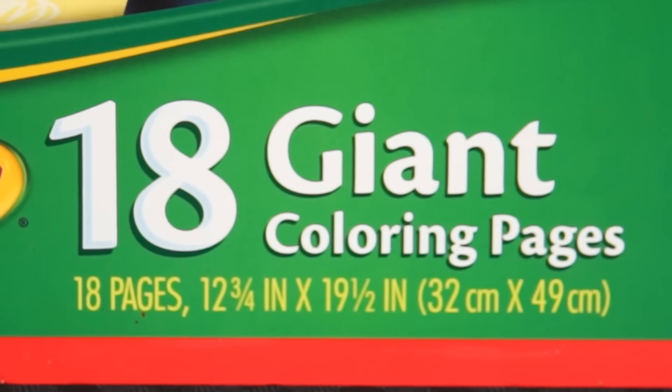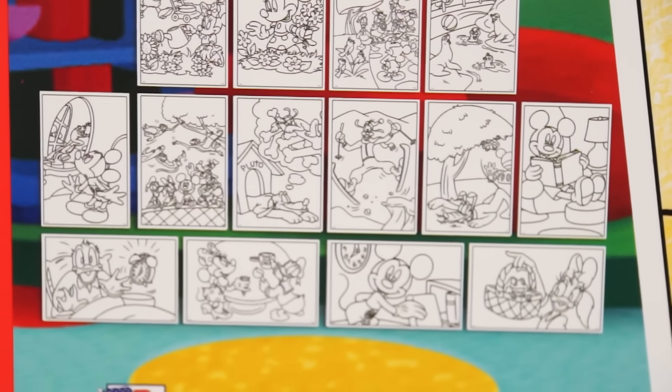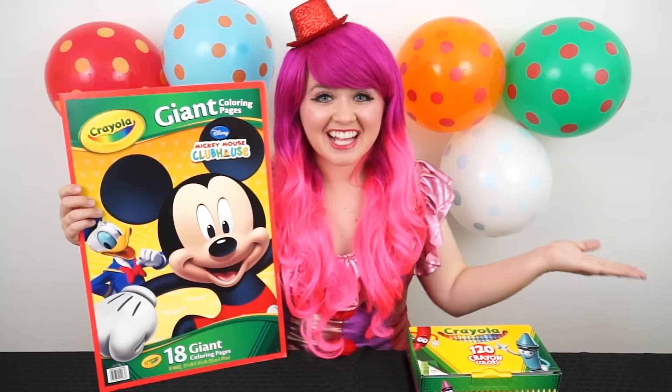This coloring book comes with 18 giant coloring pages! Look at all the different ones you can do! There's even some of Minnie Mouse! I can't wait to color a picture of Mickey and the gang! I've got my big box of crayons here, so let's get started!